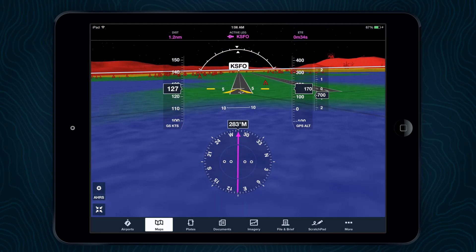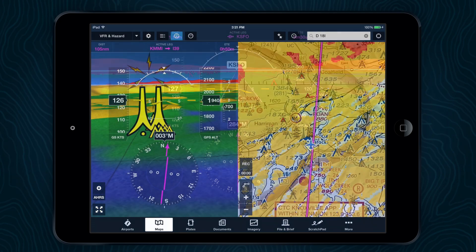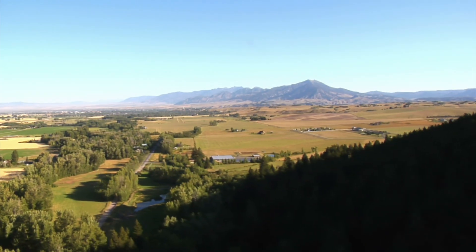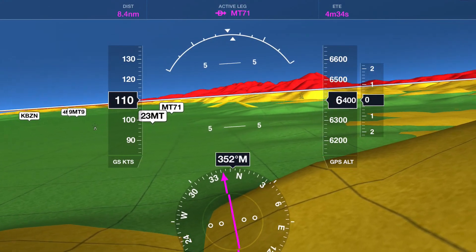Synthetic Vision is a great tool to make sure you are lined up with the correct runway on a dark night, avoid obstacles hidden by the haze, and fly with more confidence in the mountains, helping you avoid a potentially bad situation.